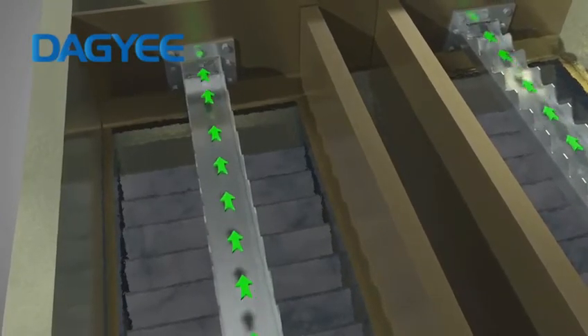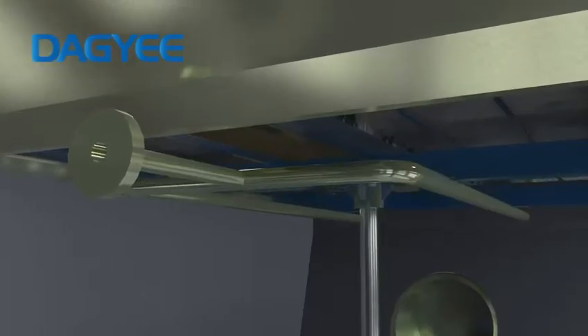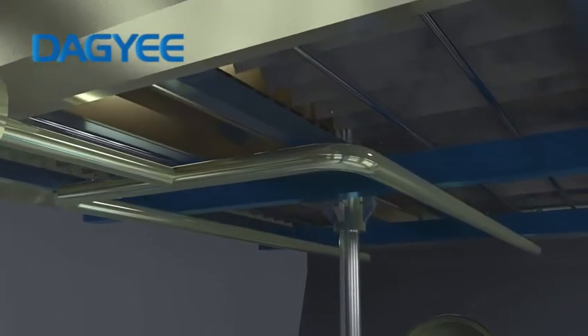The Lamella Clarifier is additionally equipped with an aeration pipe, which can be designed for air cleaning. The air pipe will clean sludge attached to the inclined plate.